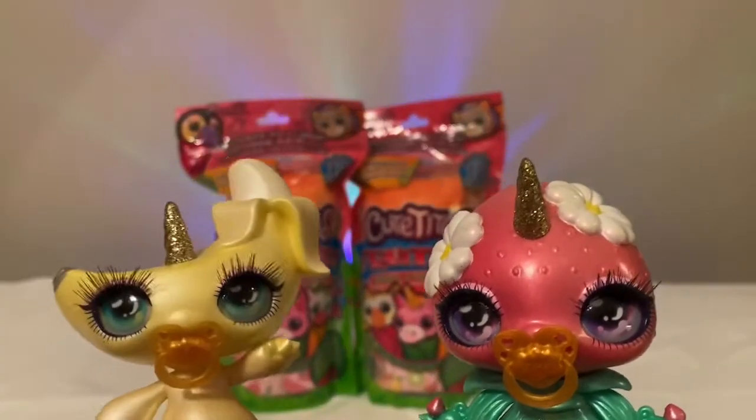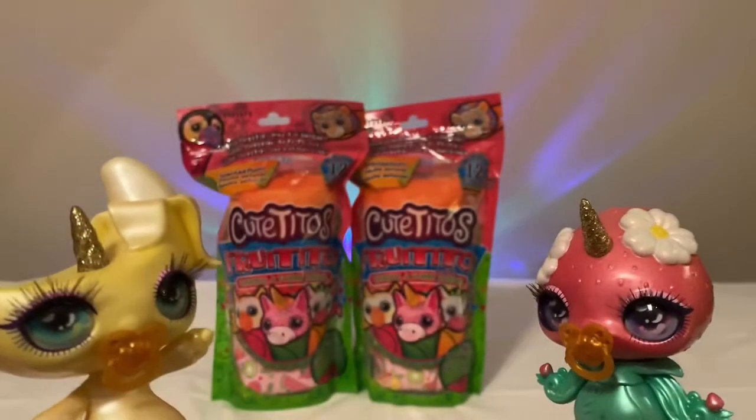Hi Crazy Critters! I'm Sugar and I'm Spice, and today we have a Cutito's Frutito's unboxing.